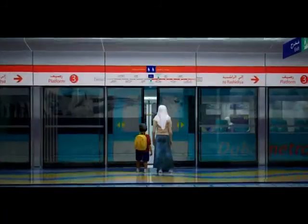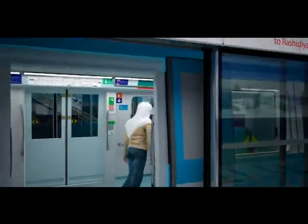Located near the front of the train is a separate compartment designated to women and children.